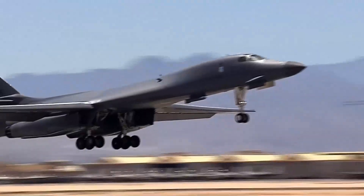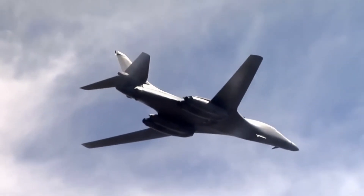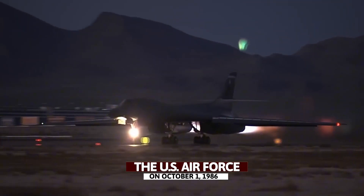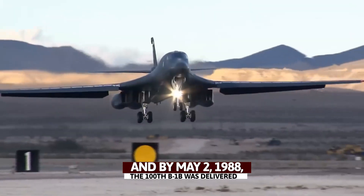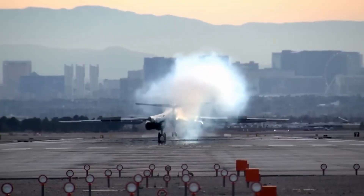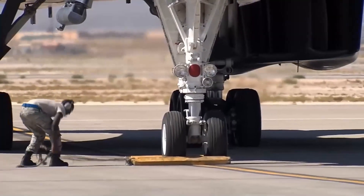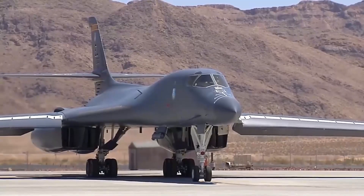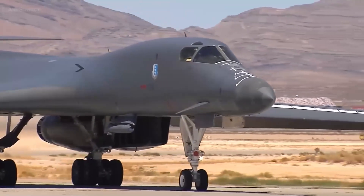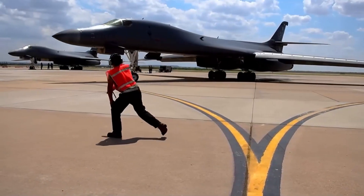The first flight of the B-1B took place in March 1983, and the first production B-1B was completed by September 4, 1984. On October 18, 1984, the first production B-1B took to the skies, marking the beginning of a new era for the bomber. The B-1B officially entered service with the U.S. Air Force on October 1, 1986, and by May 2, 1988, the 100th B-1B was delivered. In 1995, the B-1B's nuclear capabilities were deactivated following arms control agreements, shifting the bomber's role to conventional warfare. The aircraft saw its first combat use in December 1998 during Operation Desert Fox, and in 2008, the B-1B made history as the first U.S. Air Force aircraft to fly supersonic using synthetic fuel.